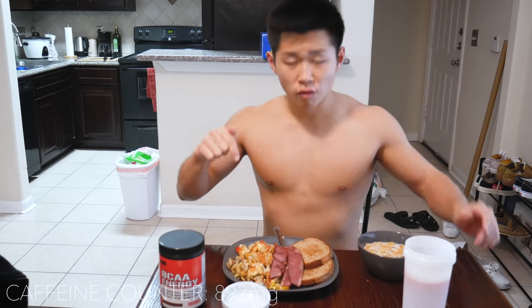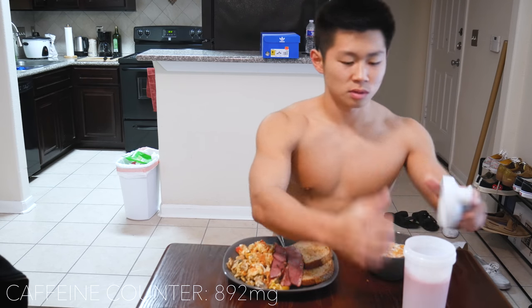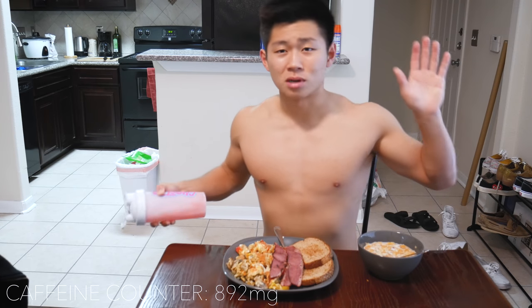We got some breadsticks, four whole eggs, three turkey bacon, two whole grain breads, a serving of honey oats, hot sauce on the eggs, and now the BCAAs. So now we are at about 800-something milligrams of caffeine — I'll put the exact numbers on screen. I'm going to eat breakfast and get back to studying.